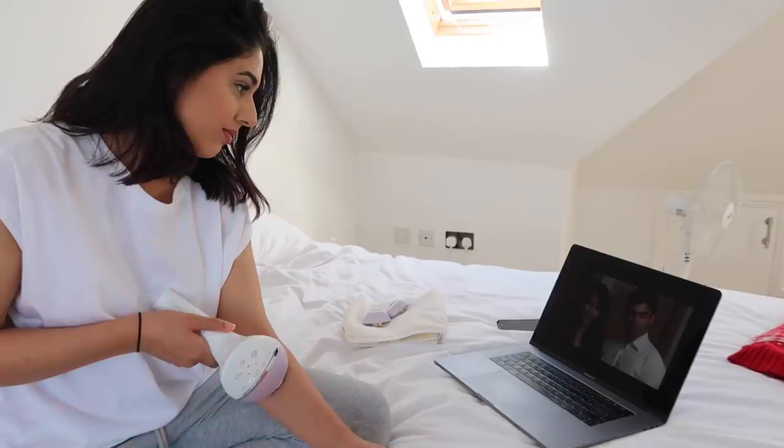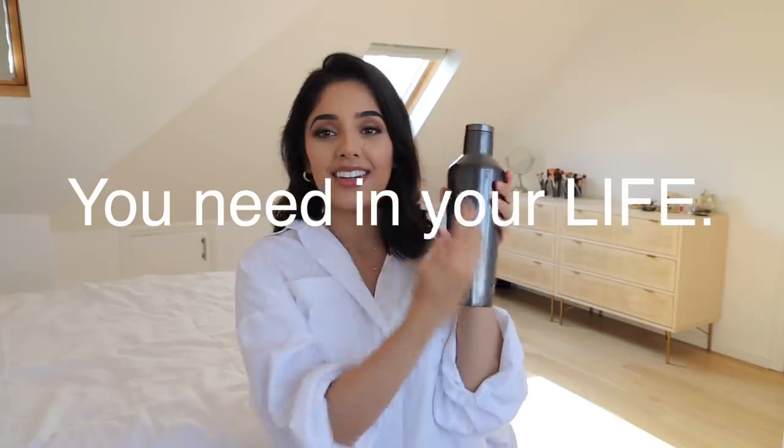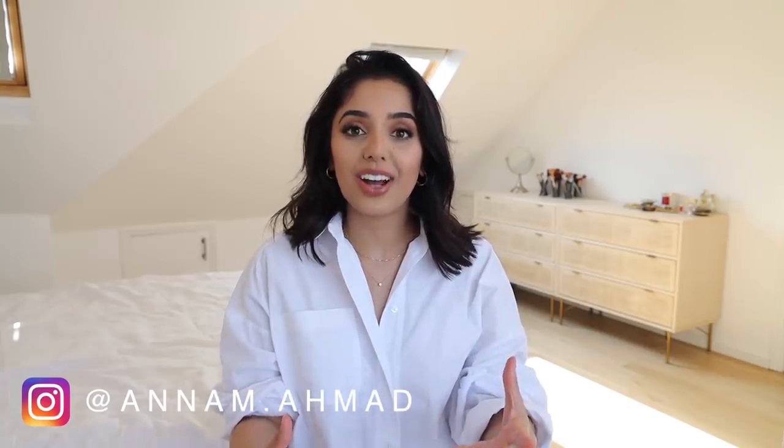Hi guys, welcome back to my channel. Today I have an Amazon favorites video, which I've seen floating around on YouTube. This was a thing a while ago, maybe a few months ago, but I wanted to get my list and add to it throughout my day-to-day life, so that's why this video has taken a bit of time. Honestly, these things I use so much and they're so important to me — I feel like I have to share them with you guys.